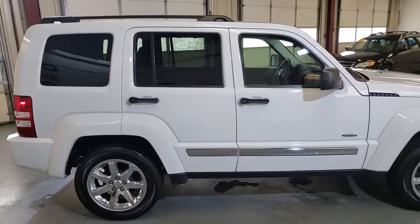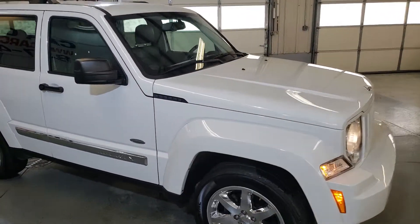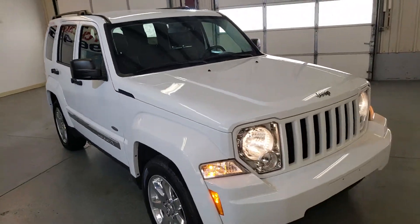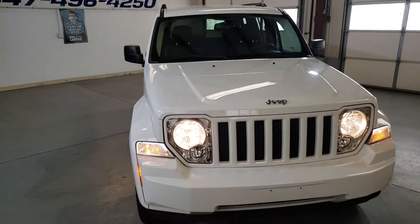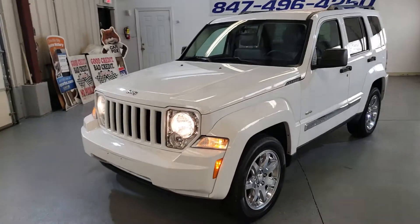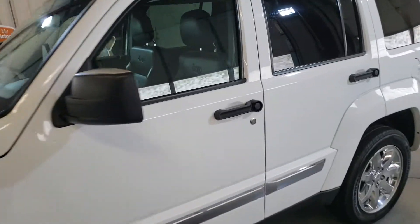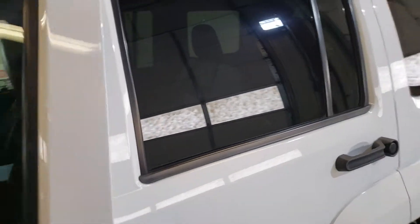Very nice looking SUV. It's got only 73,000 miles. We have a clean Carfax and clean title. Very nice color combination — looks good in white with black interior.